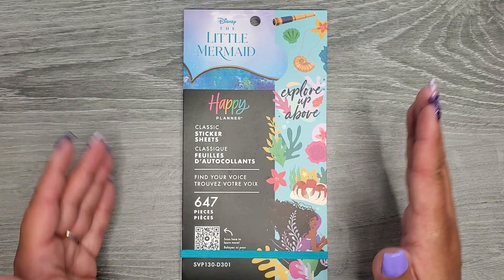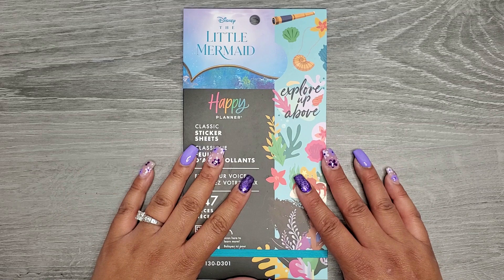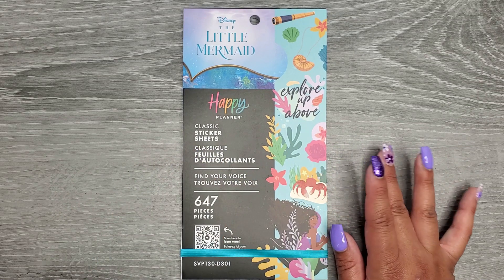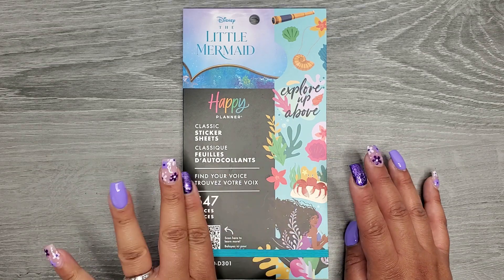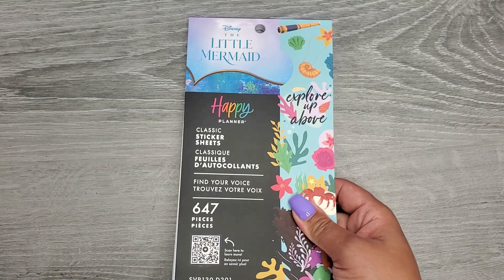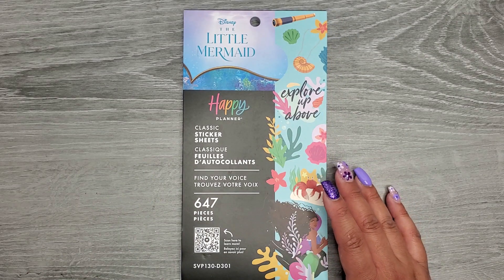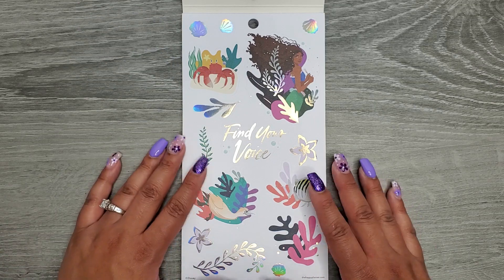In the Be Happy Box it does come with the large sticker book, but these ones are sized for a classic planner. I did buy two because The Little Mermaid is one of my favorite Disney movies. I love these stickers and some of them are holographic. There are 647 stickers in here — I'll have it linked in the description below, but let's take a look.